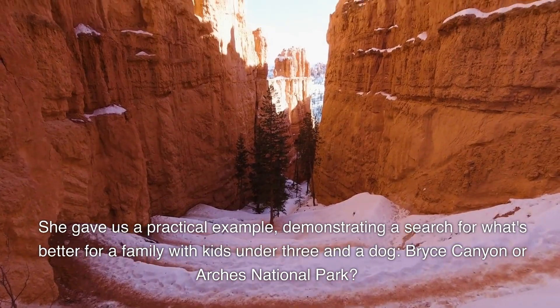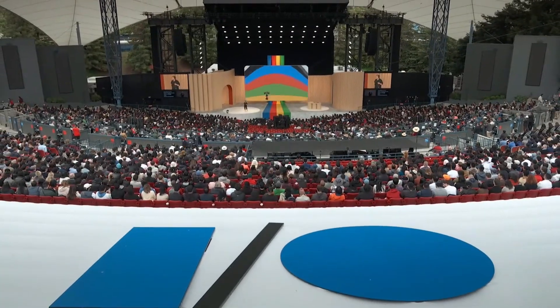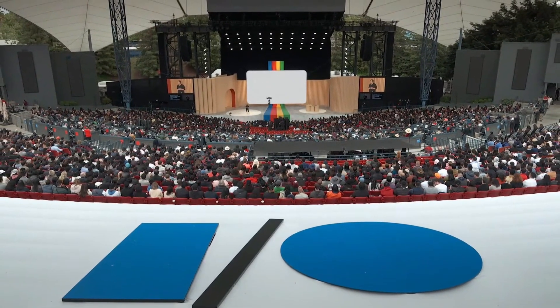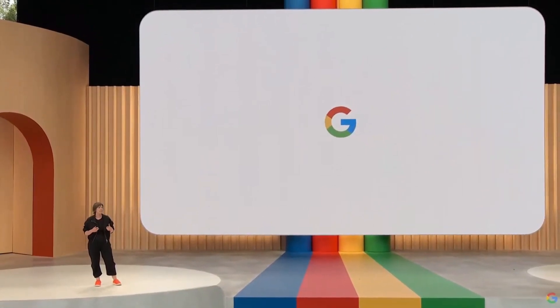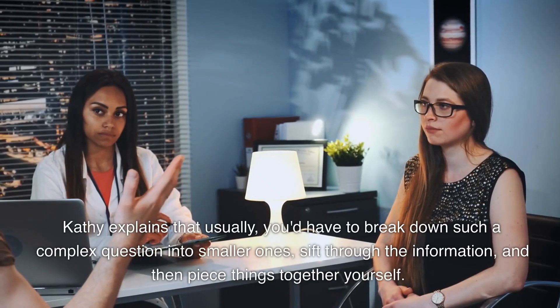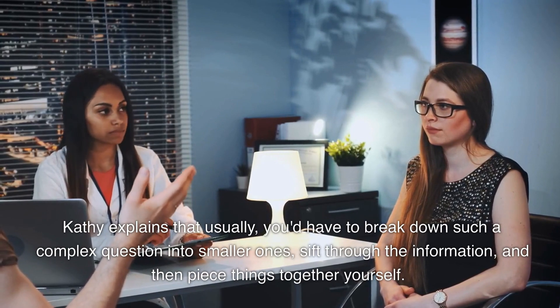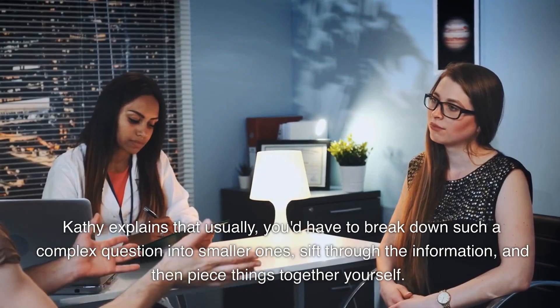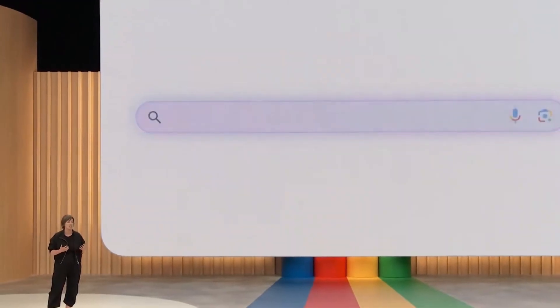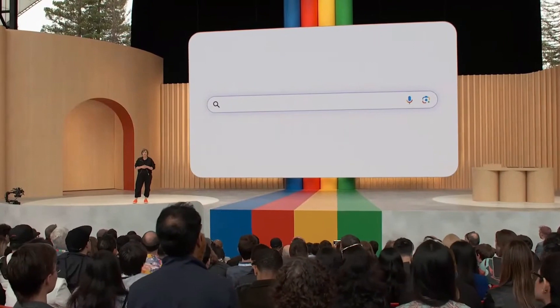She gave us a practical example demonstrating a search for what's better for a family with kids under three and a dog — Bryce Canyon or Arches National Park. Kathy explains that usually you'd have to break down such a complex question into smaller ones, sift through the information and piece things together yourself. But with the new AI integration in Google search, the process becomes a lot more streamlined.